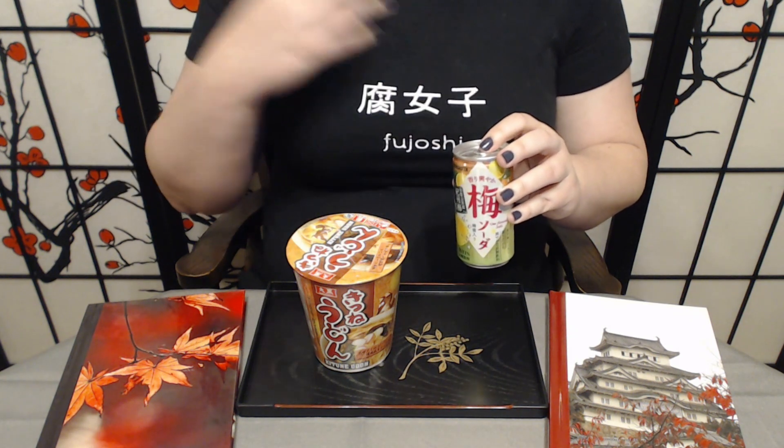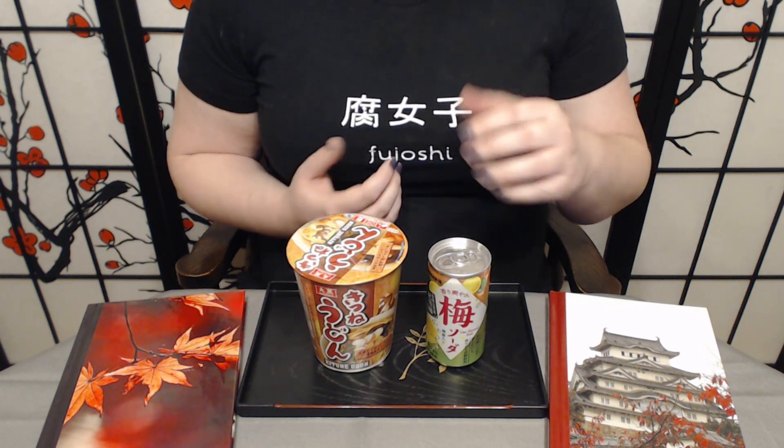We also have this lovely soda they sent us, which is Japanese plum flavored. I'm really curious about this. Japanese snack makers are excellent at capturing fruit flavors, and if you've explored your local import store, you've probably noticed they have some really unusual flavors — fruit flavors that I personally don't see very often, not just in soda but in candy and treat making in general. I have literally never seen a Japanese plum soda before in my life, and I'm really excited to try it. According to the culture guide, it's supposed to be sweet and tart. We're going to find out.